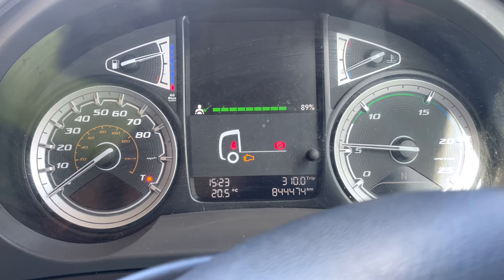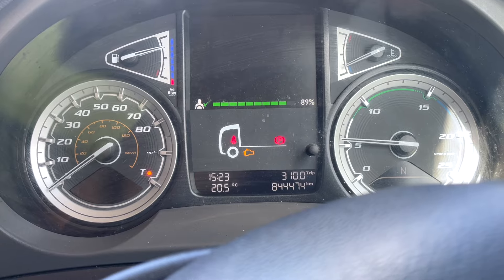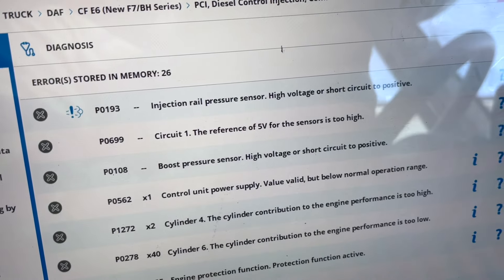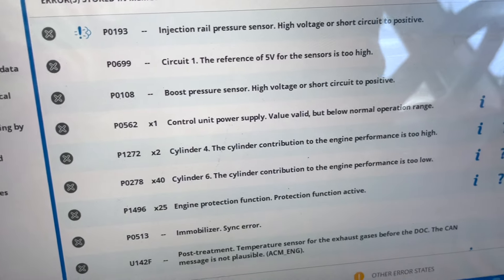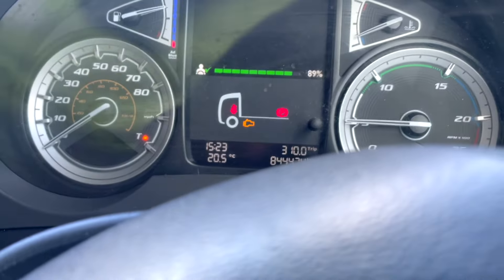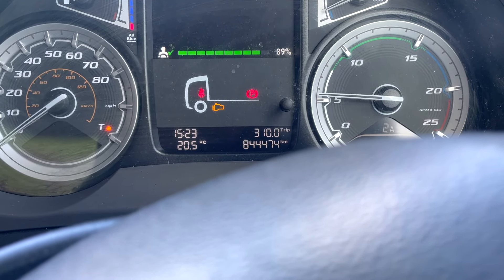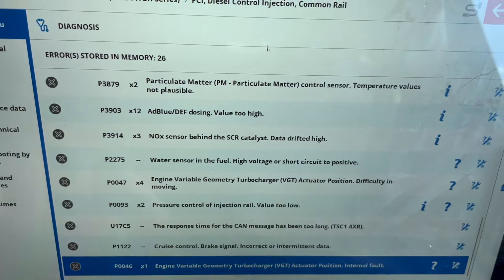Once the car is revving itself back up - that's the fault: protection rail pressure high voltage short circuit positive. That's the only active fault we're getting at the minute, but it's almost like driving it. We're going to have to look at this a lot more for sure.